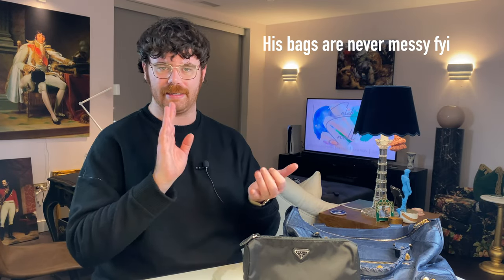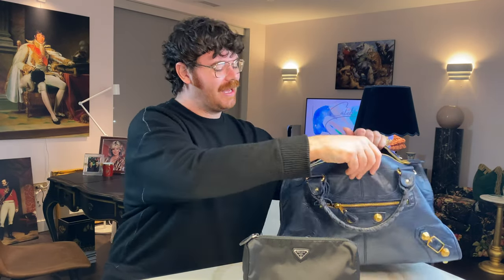First and foremost, I've already cleared out all the nonsense that gets stuffed in your bag throughout the week — the pamphlets, the papers, the receipts, the gum wrappers — because that's not glamorous, that's not what you came to see. You know what I carry in my bags on a daily basis; you've seen the reviews, the unboxings. Not a big surprise.